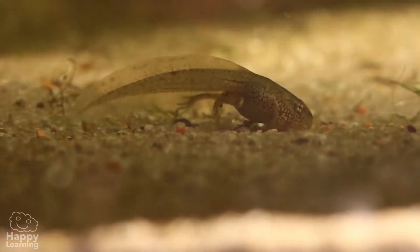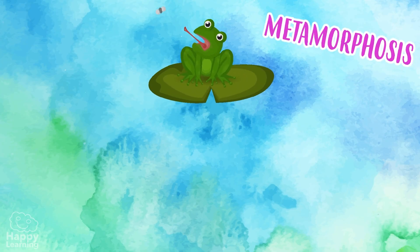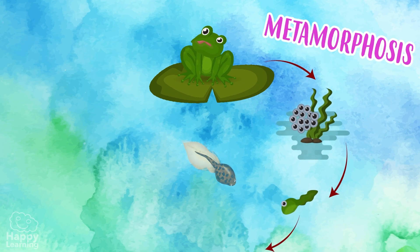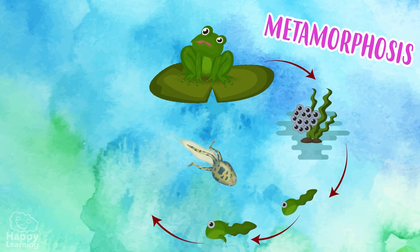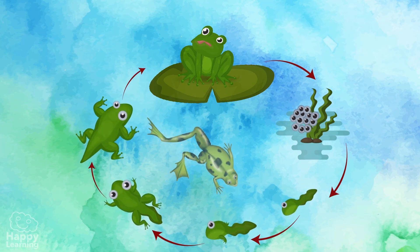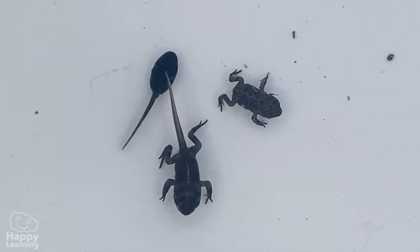But little by little, the tadpoles undergo metamorphosis — that is to say, their bodies are constantly changing. They grow legs, they lose their tails and they get much bigger. Here you can see the phases of metamorphosis in reality. Isn't it amazing?